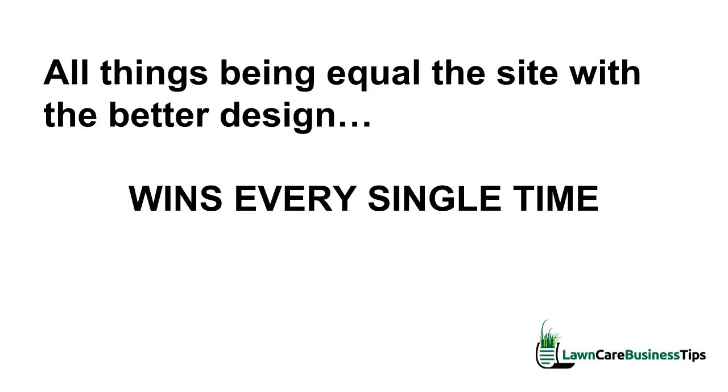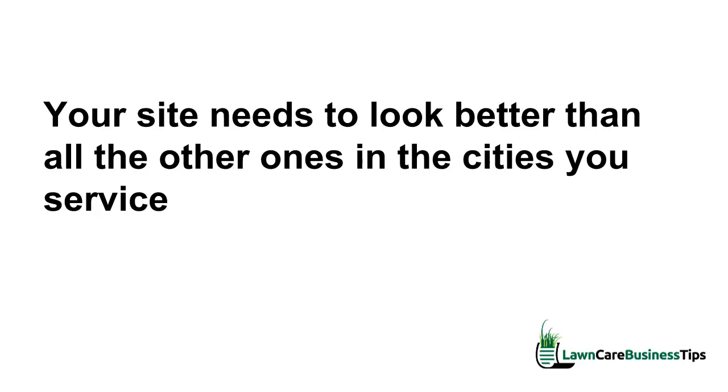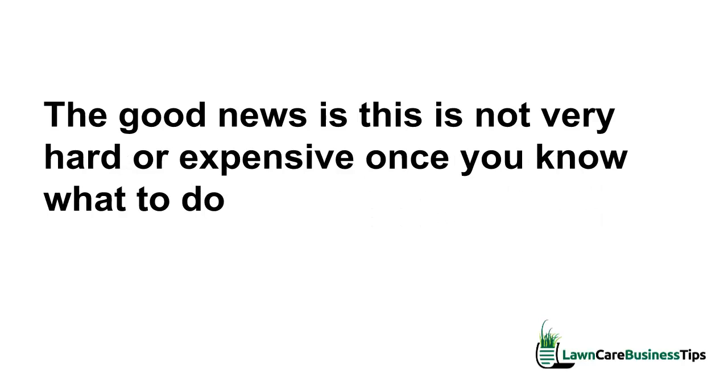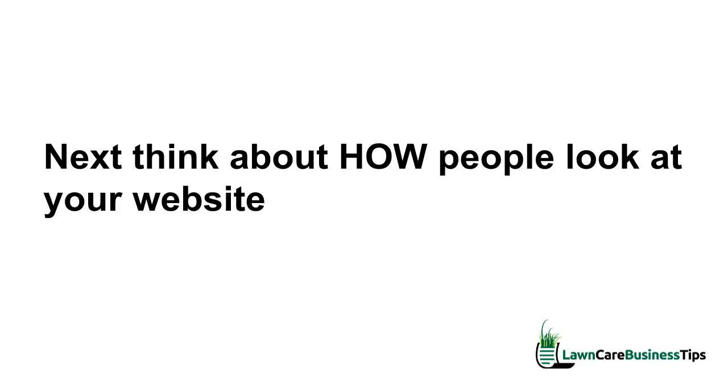Next, to be effective your website needs to look really good. All things being equal, the site with the better design wins every single time. Do not skimp on web design. Your site needs to look better than all the others in the cities you service — it needs to be really obvious to people that you're the number one choice. The good news is it's not very hard or expensive once you know what to do. You can look every bit as good as a Fortune 500 company without spending a lot of money.